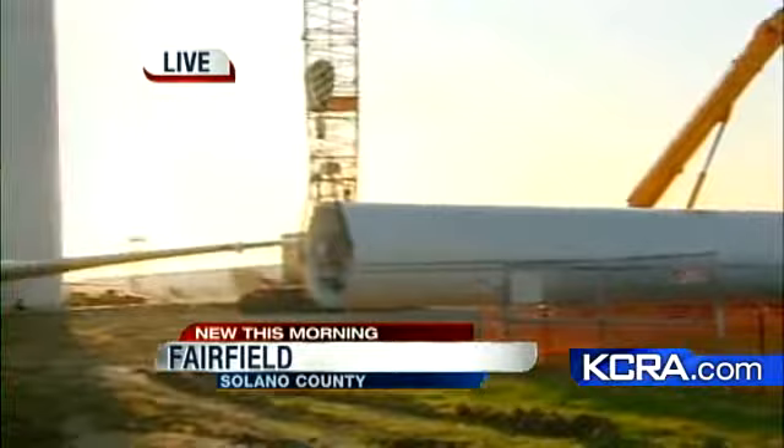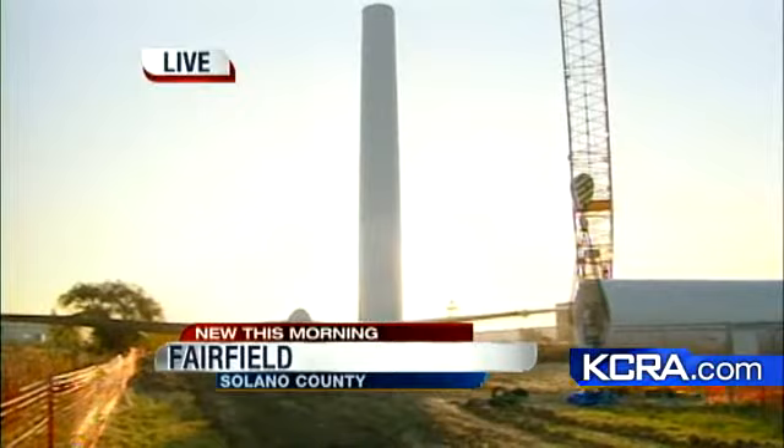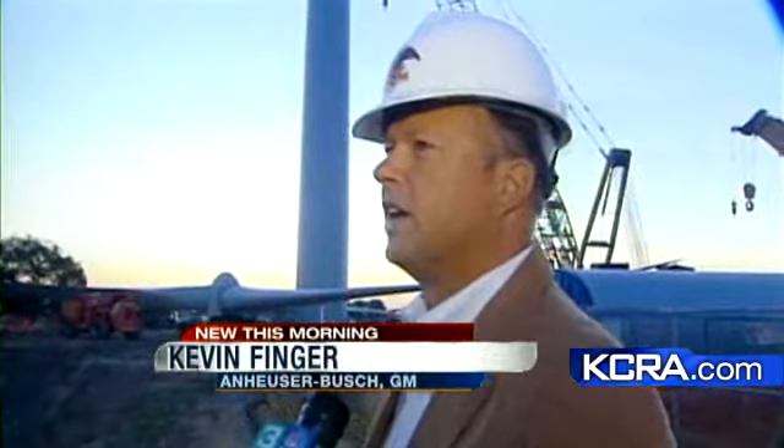This is expected to be up by sometime today. 350 feet is what it will be. When it's all said and done, a couple of weeks after it's erected, they're expecting about 20% of the power here at the plant to come from this turbine. It's been a project that took about a year and a half to survey and six or seven years to plan.